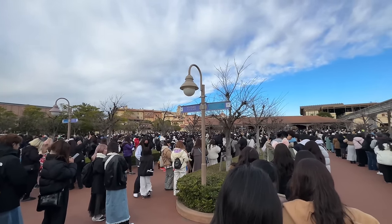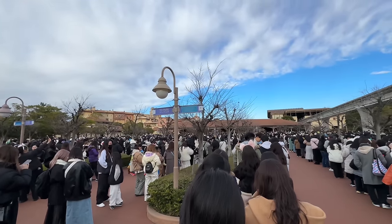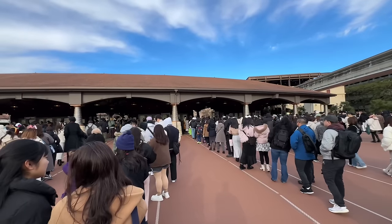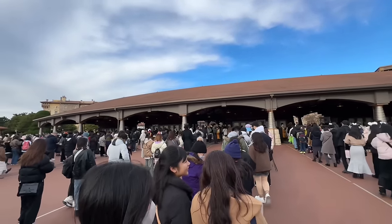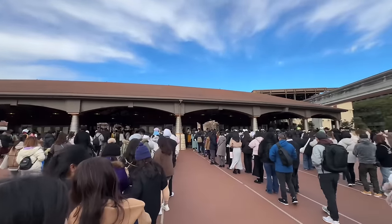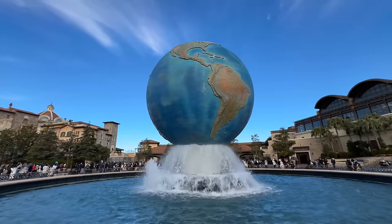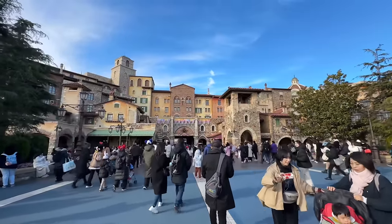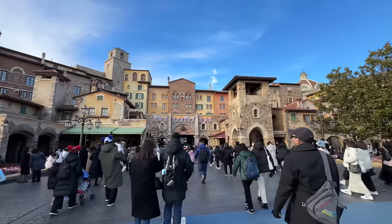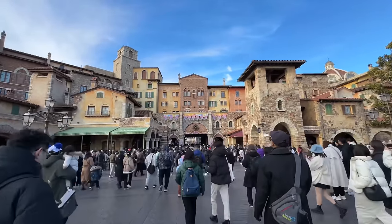We've chosen our line to wait in. At the Disneyland side we got in relatively quickly, so I'm thinking the same over here on the DisneySea side. What's great is they have the new security scanners, and if something goes wrong and you need the old-school ones they have those too — super efficient, you get through really quickly.